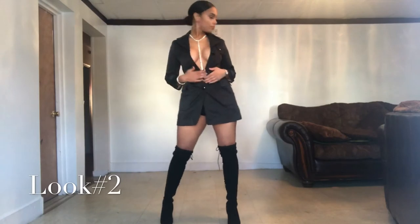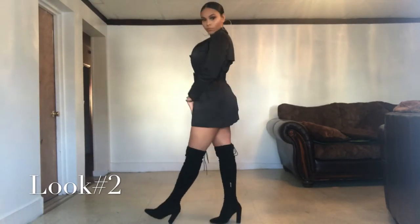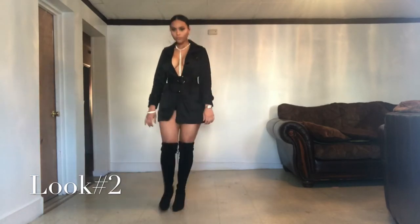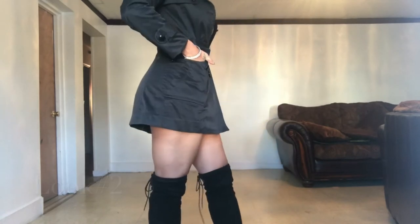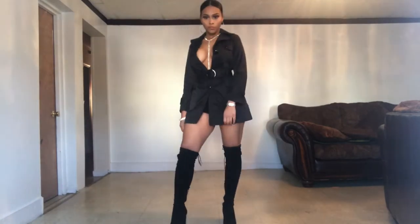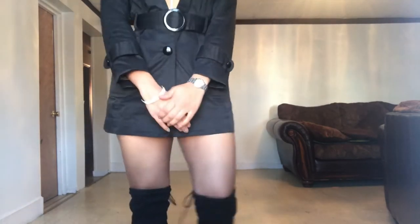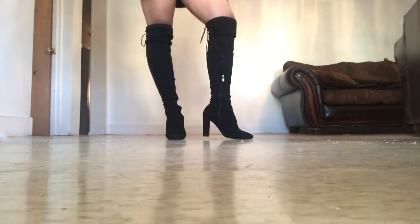This next outfit — I'm wearing a Banana Republic trench coat and I turned it into a cute, sexy, sophisticated outfit. It was inspired by a picture I saw on Instagram. I paired it with silver jewelry that has sparkle to it, which gives it a little pop to this simple cute black outfit. I'm also wearing the same boots from the last outfit.